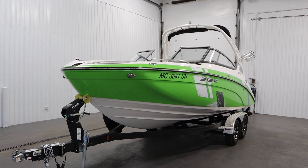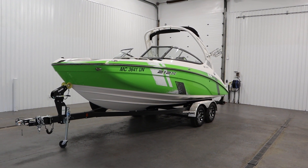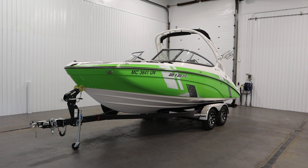Once again, this was a clean 2021 Yamaha 212 XE. Thank you for watching and have a great rest of your day.